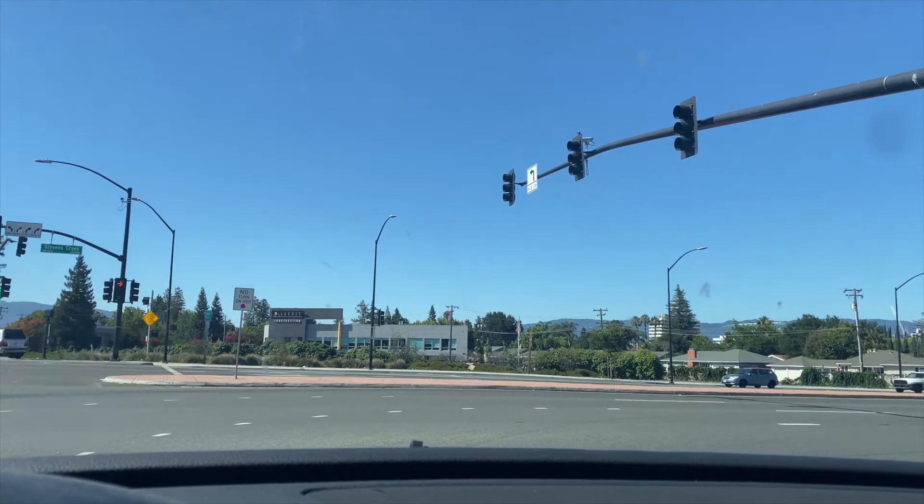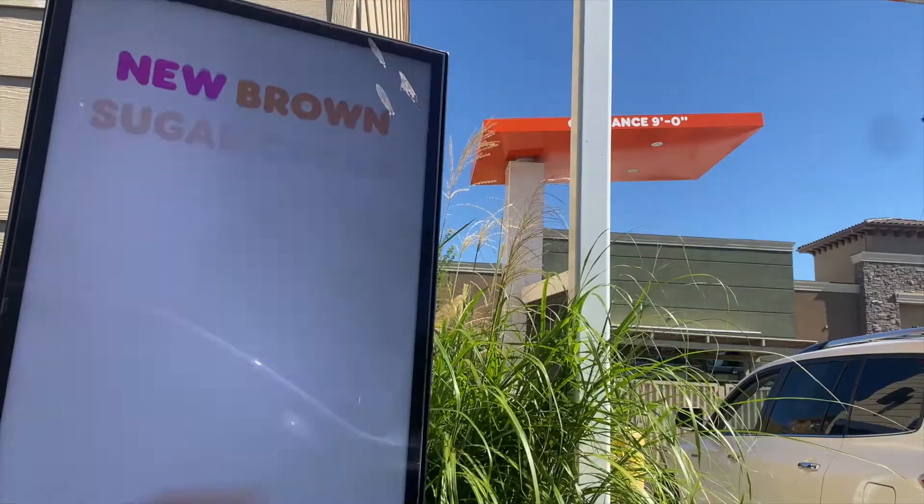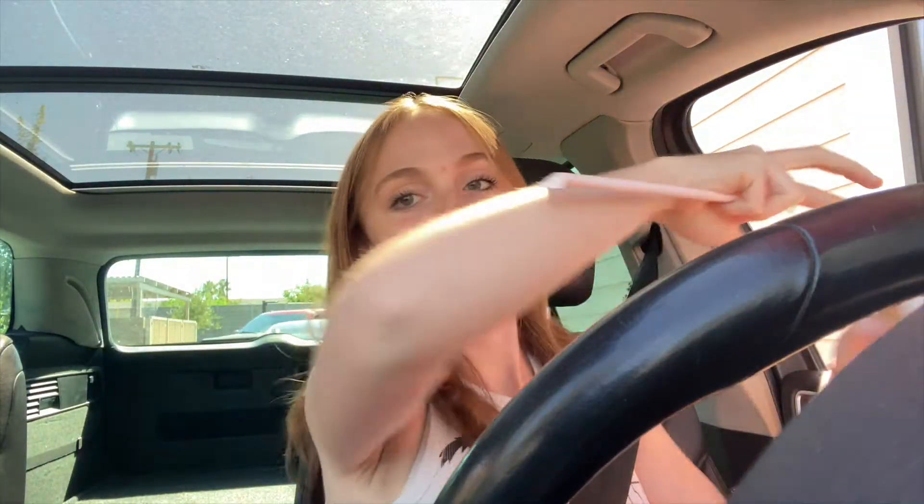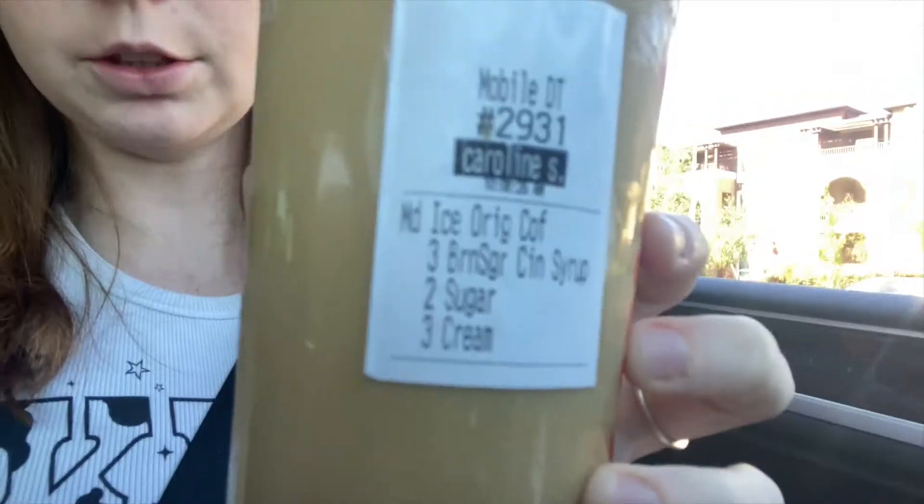Next up is a driving location — it's Dunkin'. It's kind of far from campus and hard to film because I was driving, but I'll let the next couple clips speak about Dunkin'. Dunkin' does free coffee Wednesdays — you can do it for drive-thru or pick up. I know Dunkin' is far from campus but it's worth it.